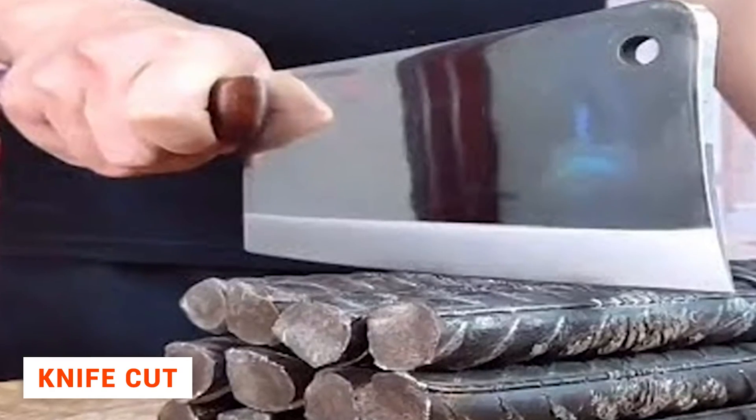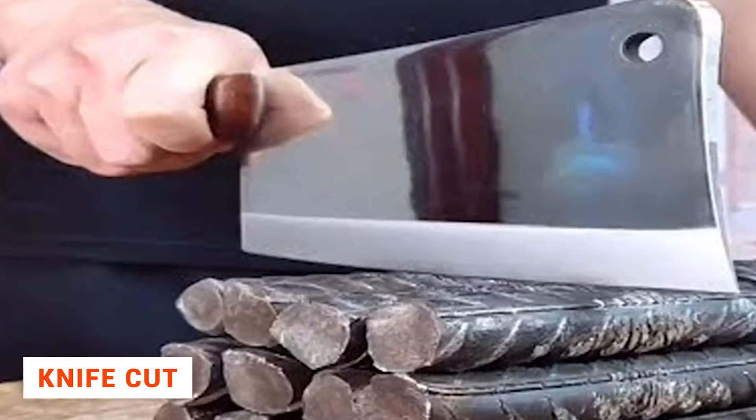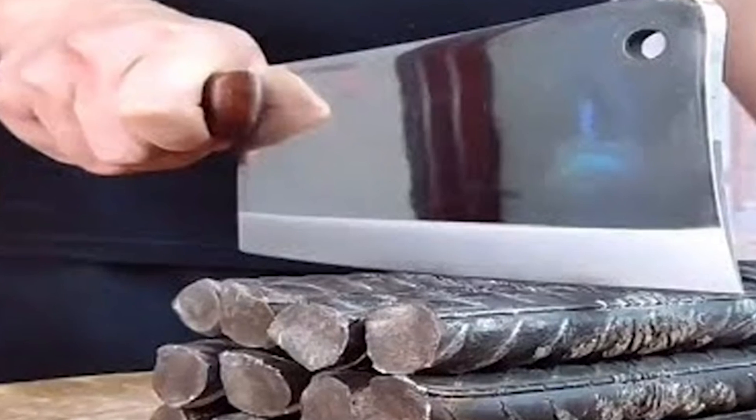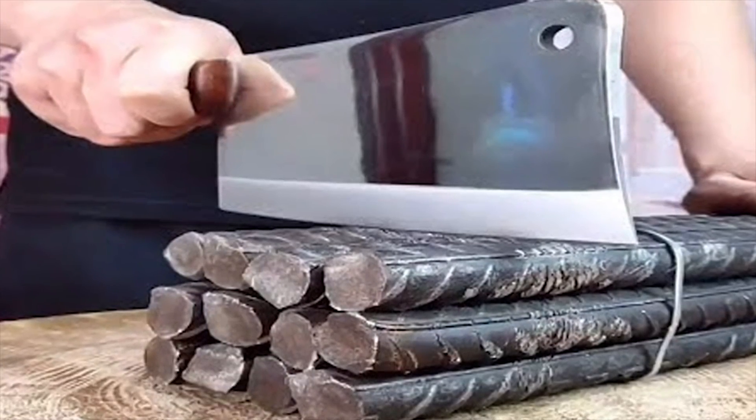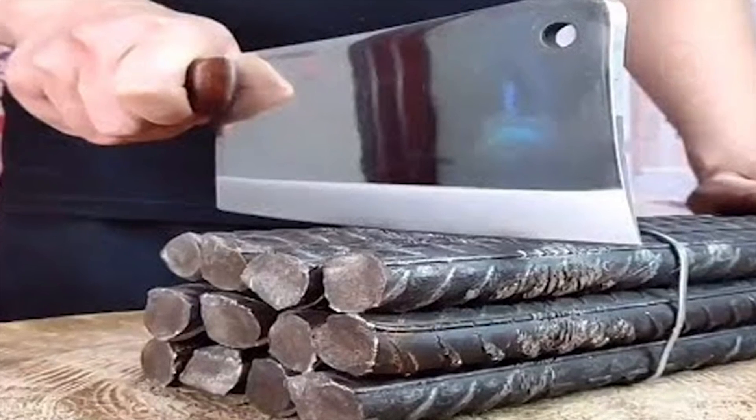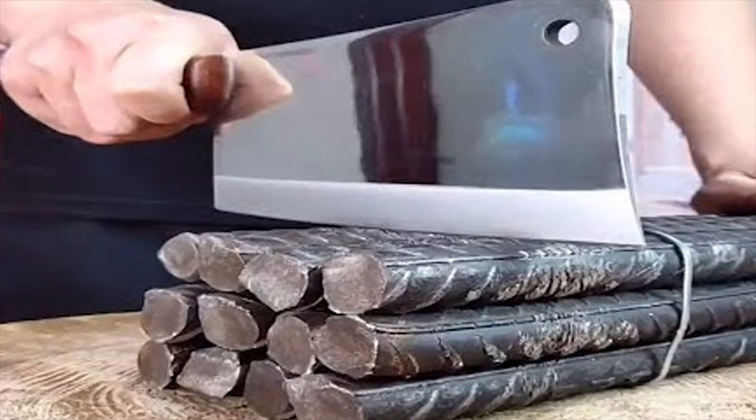Do you think it is possible to cut metal rods with a knife? Even with a very sharp knife? You know, it is quite possible, especially taking into account current technology of modern products, materials, and tools.